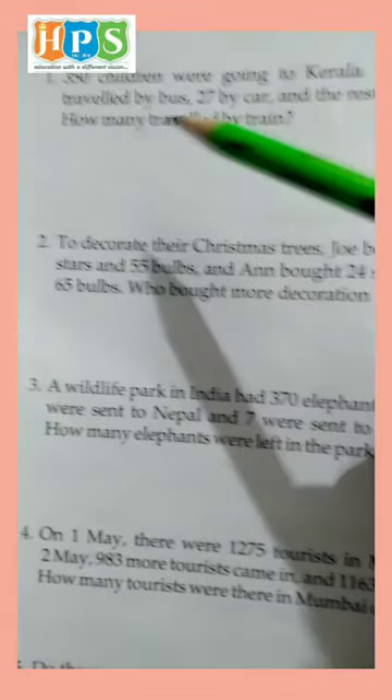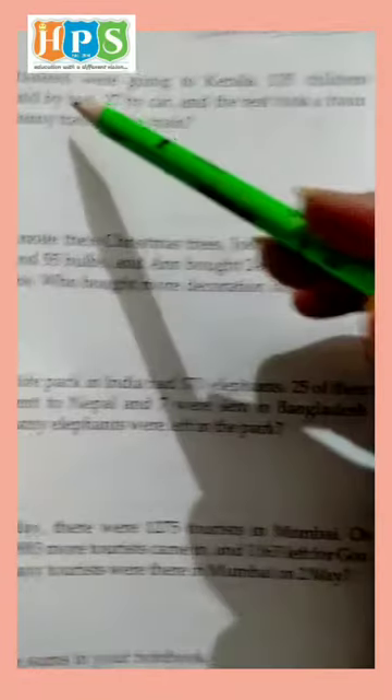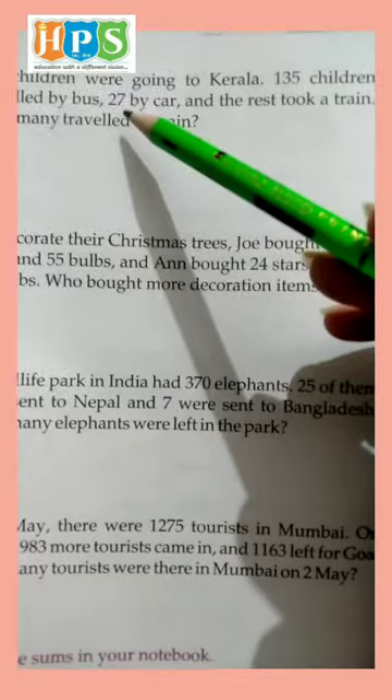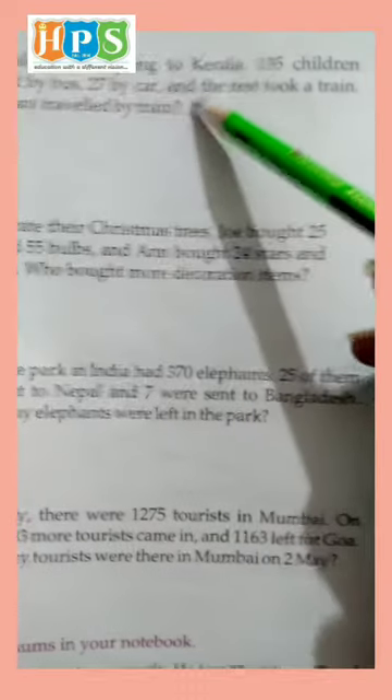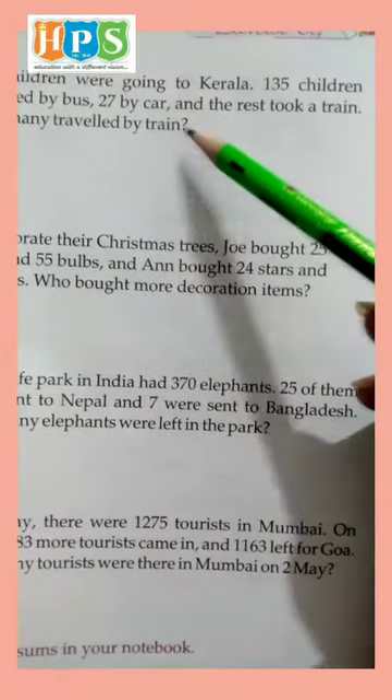Question number 1. 350 children were going to Kerala. 135 children traveled by bus and 27 by car, and the rest took 8 trains. How many traveled by train?